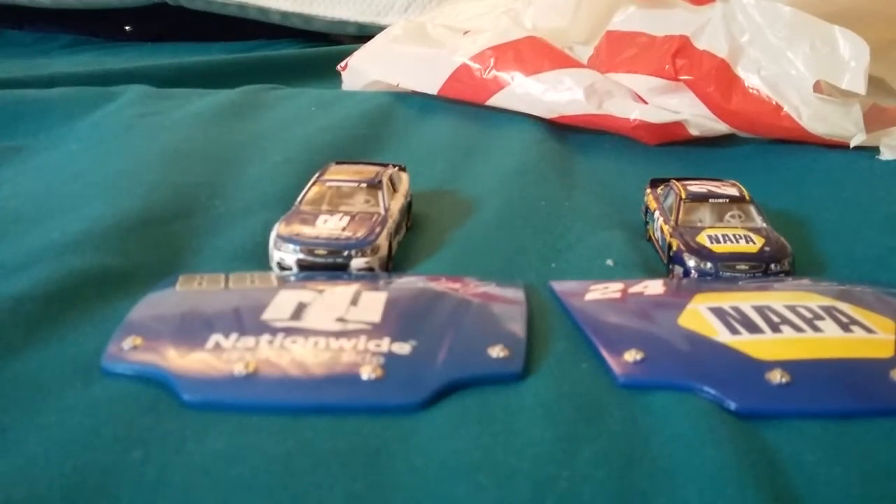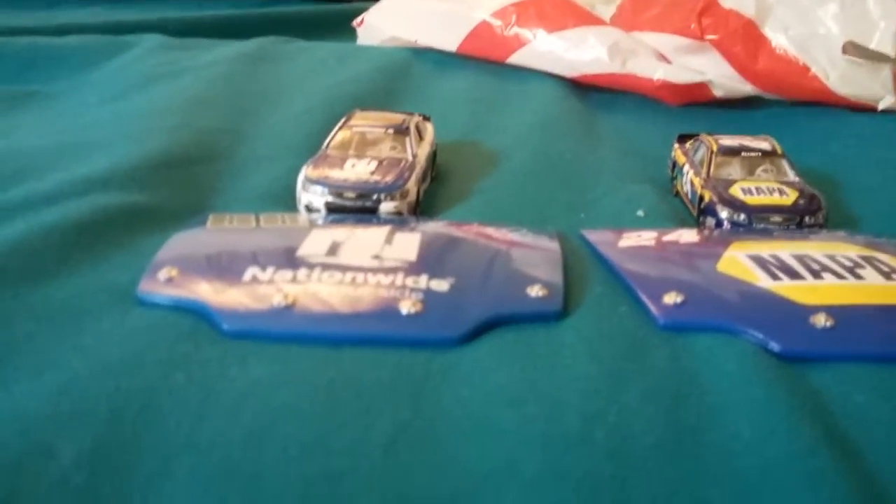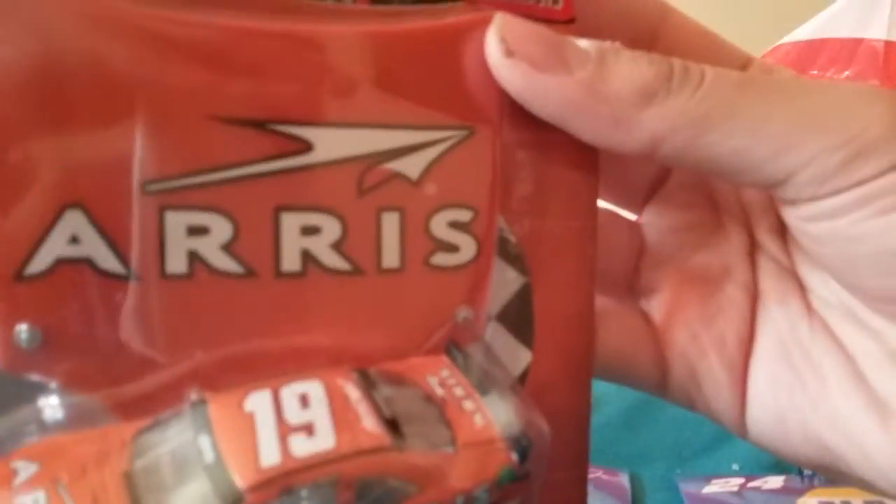Sorry about that — my camera was messing up. Now I've got space, so let's get the next car out. The next car up is Daniel Suarez's XFinity car. Let's get this one opened off camera.